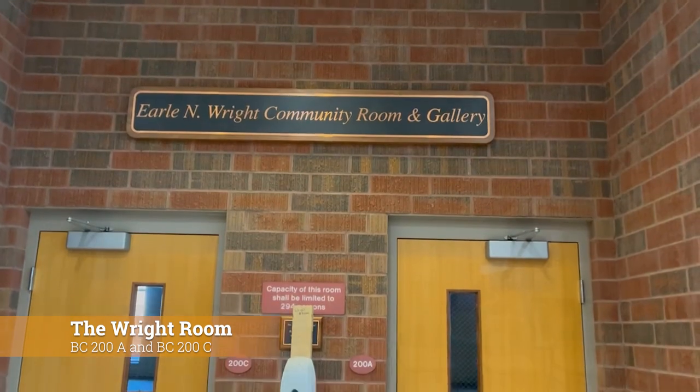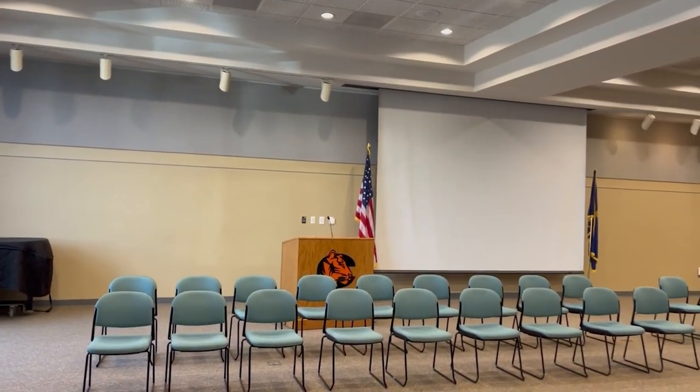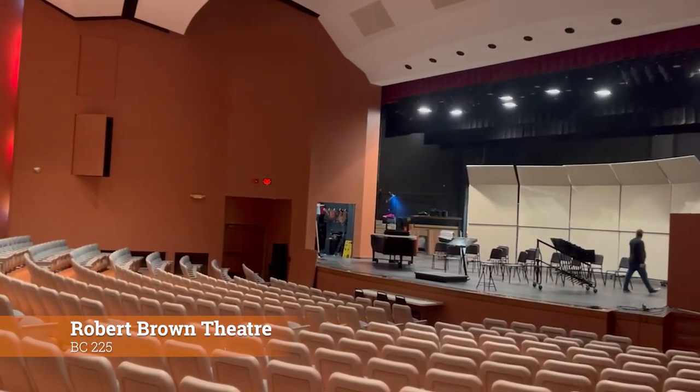Now we are currently standing in the foyer of the Brown Center. To my left, you'll be able to see the doors leading to the right room, where small performances and fundraising events take place. To my right, we have the Robert Brown Theatre. This is the main area for theatre, choir, and music students to showcase their talents.